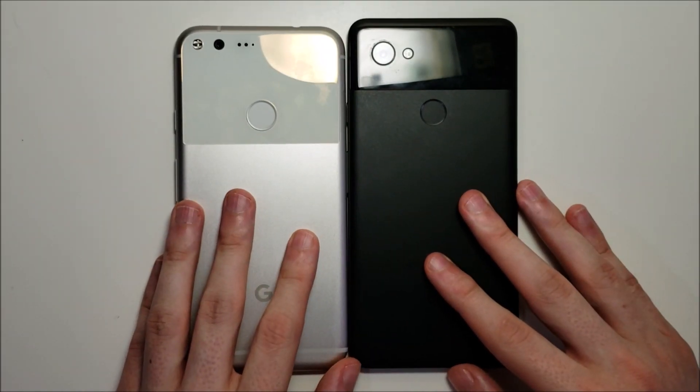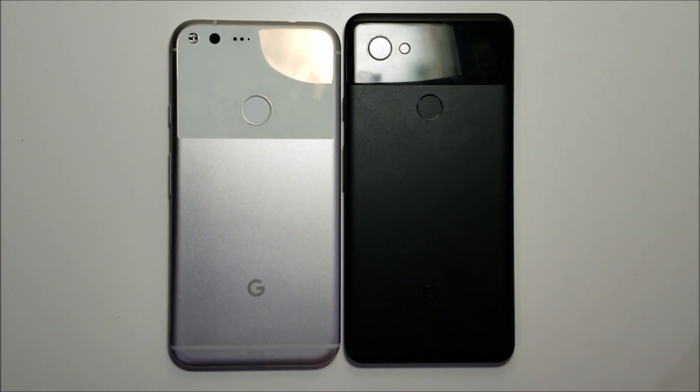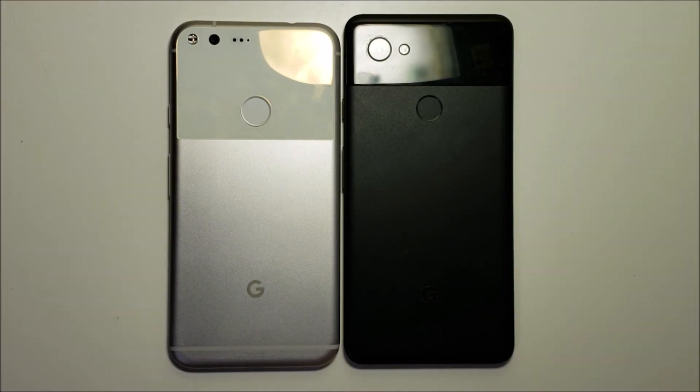Overall, not a big difference with the Pie update versus Oreo. But I will be doing a features video — hopefully tomorrow I'll have that up — and I will be talking about all the new features for Android Pie. Thanks for watching, subscribe for more, and I'll see you next video.